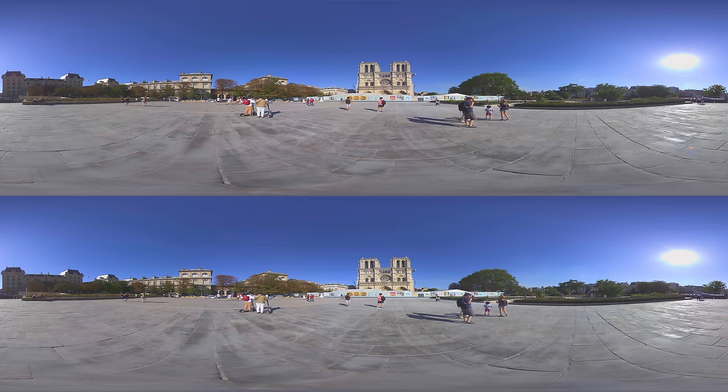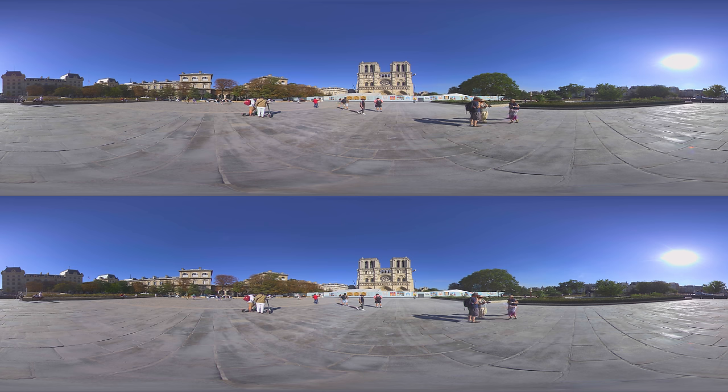The most famous Gothic cathedral of the Middle Ages, and distinguished for its size, antiquity, and architectural interest — the Notre-Dame de Paris. It lies at the eastern end of the Île-de-la-Cité.